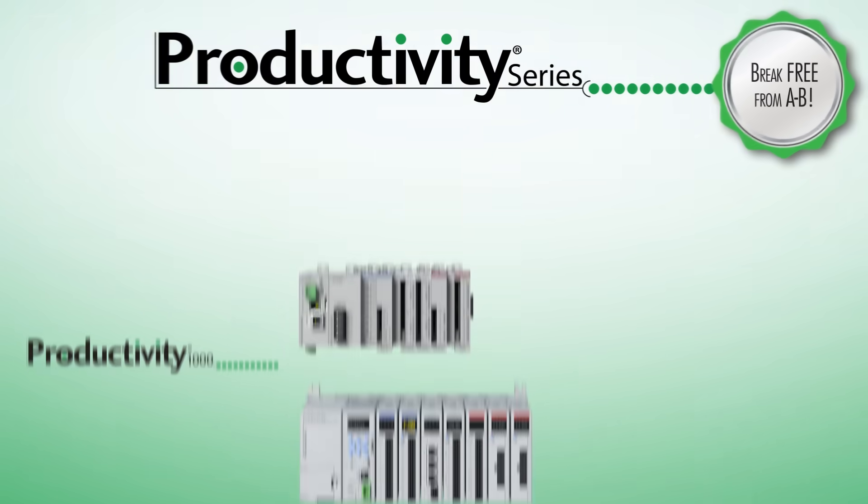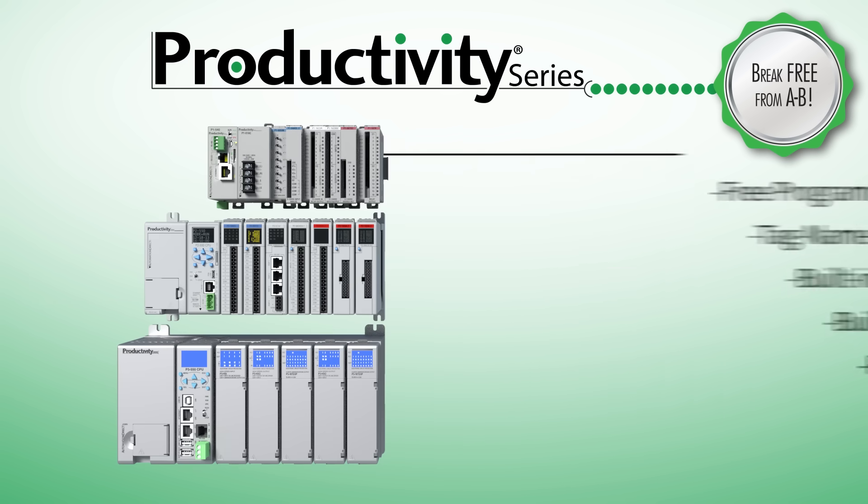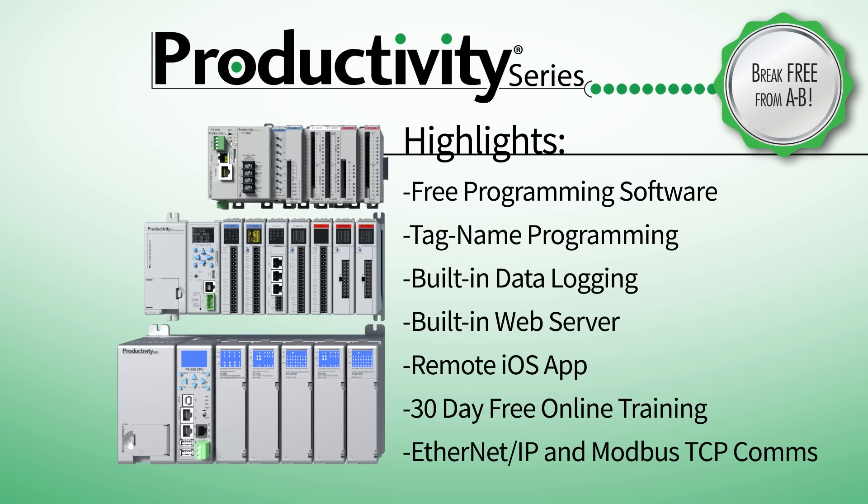If you like Allen-Bradley PLCs but hate the cost associated with them, the Productivity PLCs will be your choice for affordable, tag-name-based control. Productivity allows you to tackle many of the same complex applications as Do-more, but with a different programming approach. The Productivity Series PLC is a scalable controller family with expansive communication options and features that you'll love at this pricing. From the Micro Productivity 1000 to the expansive Productivity 3000 systems, these controllers give you the features and support to get the job done, without the overkill and without the overpricing. Not only do Productivity Series PLCs provide the needed functionality, but they also come with free software and hassle-free support that any Allen-Bradley customer will be envious of.